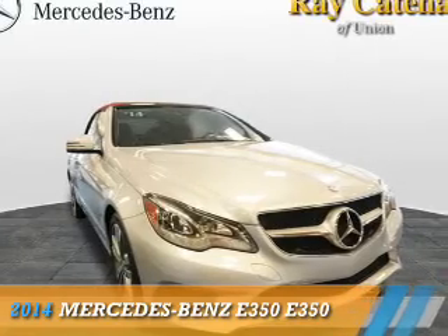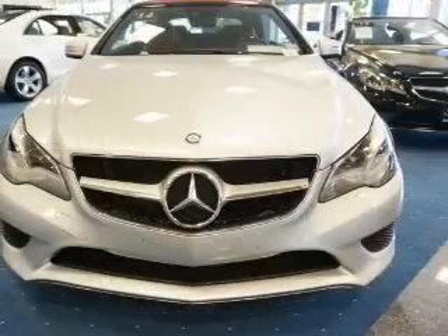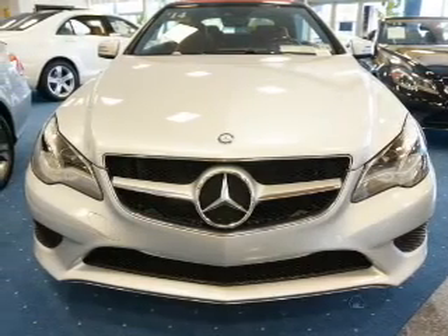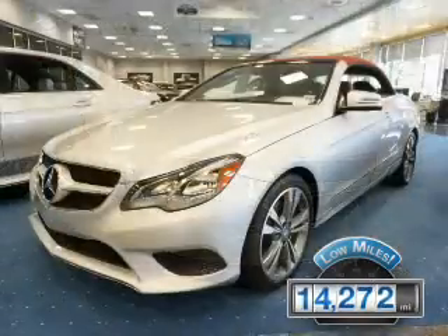This could be the vehicle you're looking for. It's powered by rear-wheel drive, a 3.5-liter, six-cylinder engine. With fewer than 15,000 miles, this vehicle has a long road ahead.